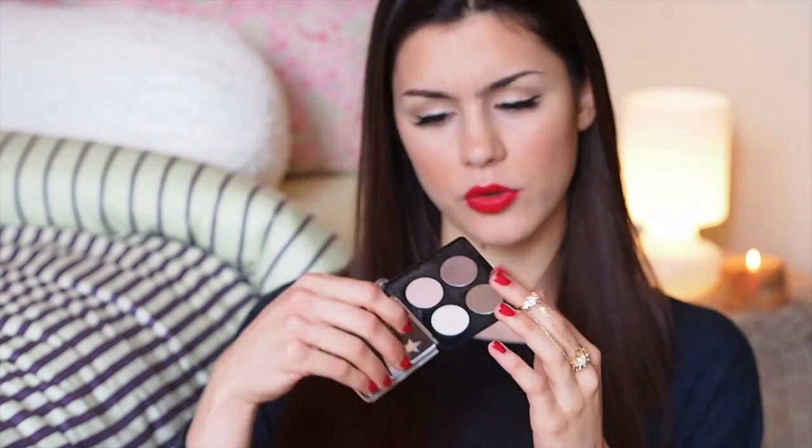For eyeshadow I actually have two eyeshadow palettes — one from the beginning of the year and one from the second half of the year. The first one is my Lid Stuff from Soap and Glory in the shade What's Nude. It's a very neutral palette.